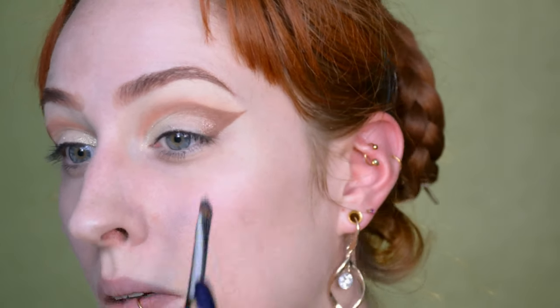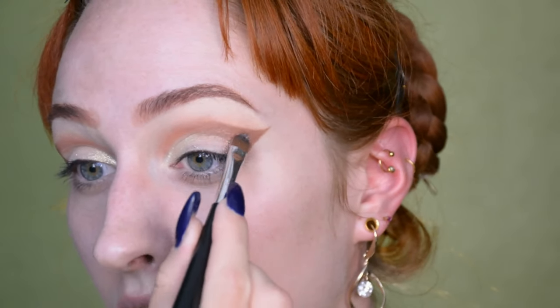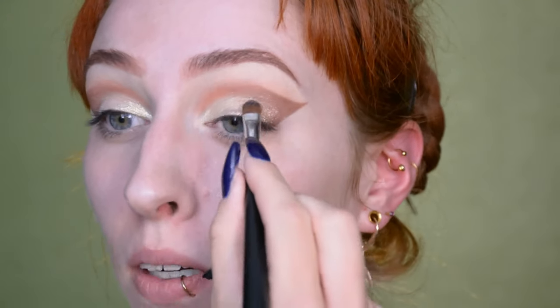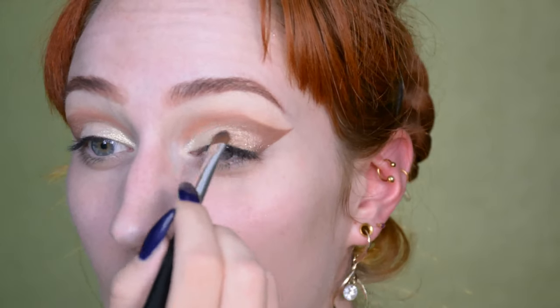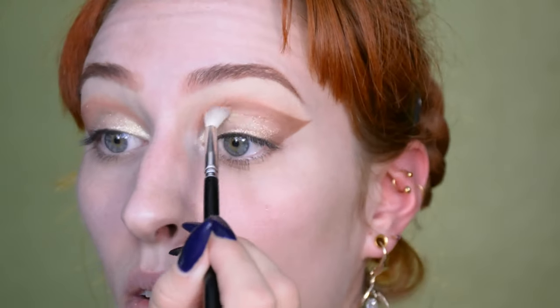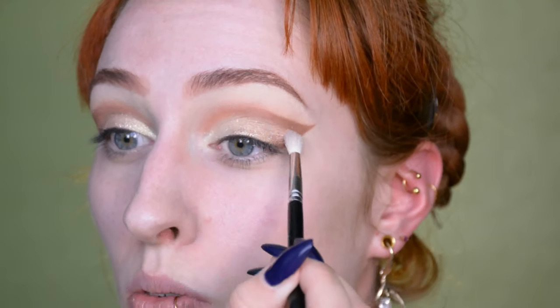I'm mixing both of the colors I used — the shimmer — because I want a color that's the middle of those two and there isn't one in the palette. So I'm taking the easy solution and blending both of them together. Seeing as it's both colors blended together, it's also going to blend well with both colors — yes, that's logic. I'm just applying that on the empty space I still had left. I'm going through it with the blender again just to make it all nice and soft.